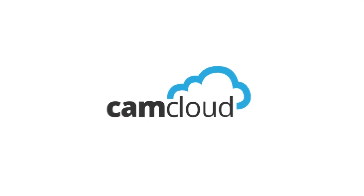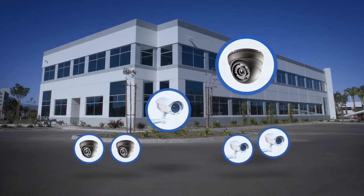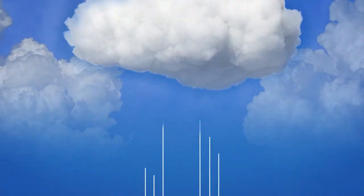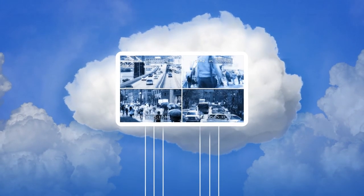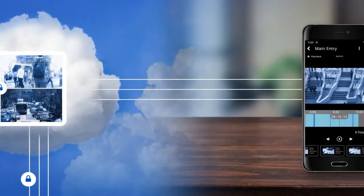Camcloud's hardware-free approach modernizes video surveillance by removing the need for on-site hardware that is unreliable and can be stolen. Cameras are connected directly to the cloud, storing video surveillance footage securely off-site, making it accessible and manageable from anywhere.